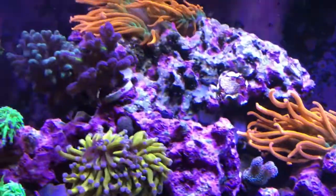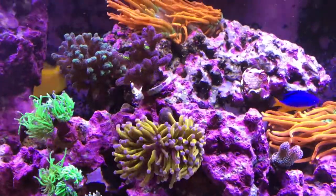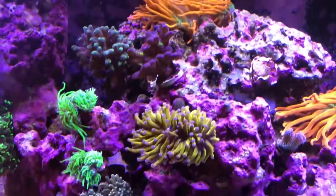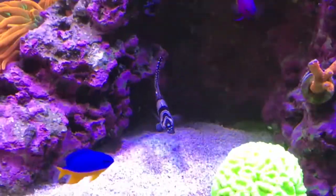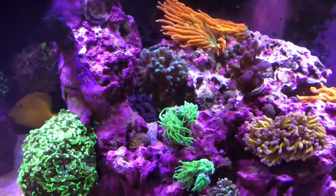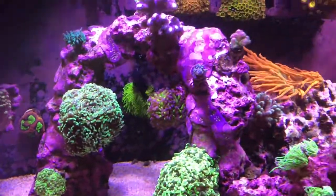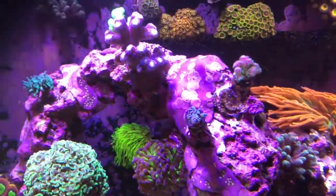I actually moved that whole rock. We had added a new ruby dragonette and it actually jumped out and we didn't notice - we have this tight-fitting lid and out of all things I lost a fish to it jumping out while I was moving a rock. We were really sad about that. We also put a yellow coris wrasse in here and it was picked on by Megatron right here and also Daisy. They picked on it a little, it was only like five minutes and he hid, and we've never seen him again. I should have used a peacemaker-type box to acclimate him.